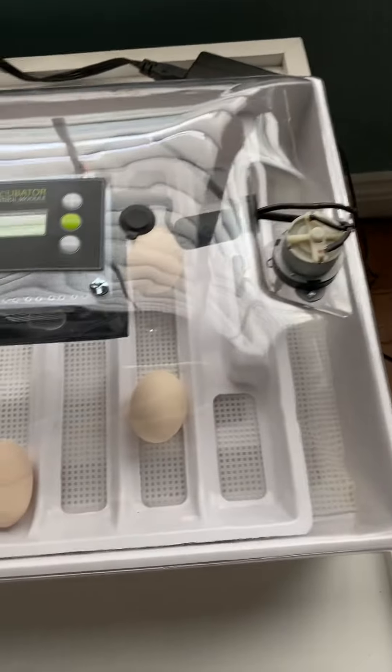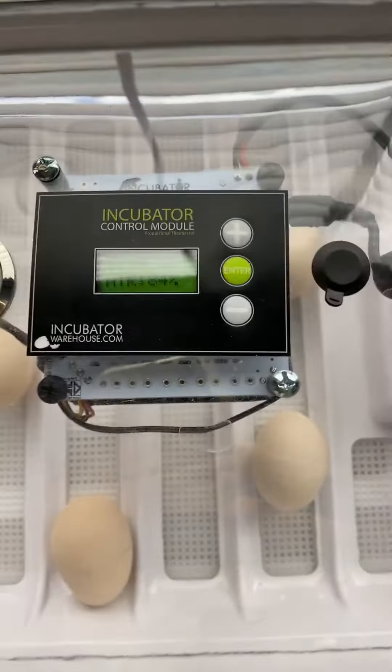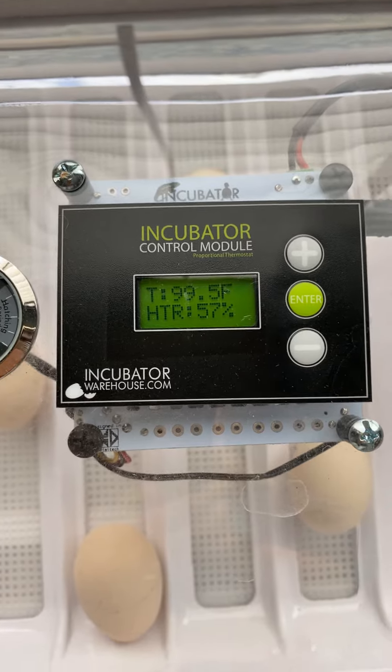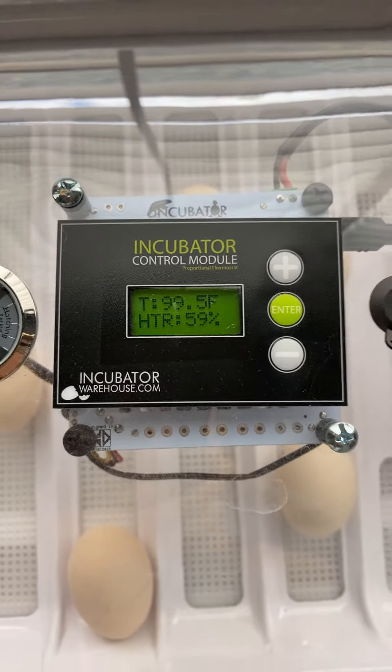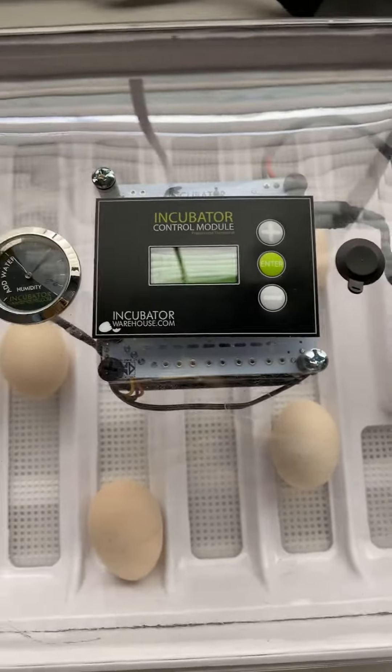And we have our incubator. There are seven eggs in there, and it's got the temperature set at 99.5. So yeah, we've got our incubator with our eggs.